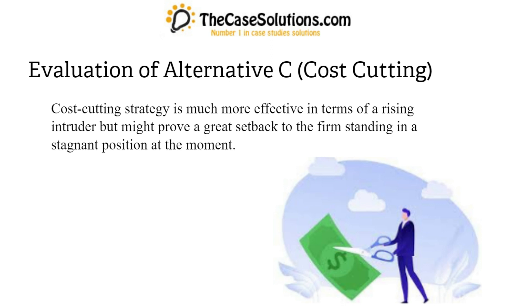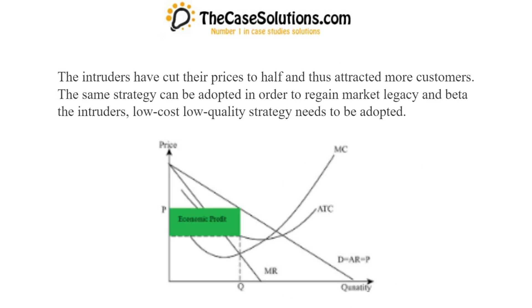Evaluation of Alternative C: Cost Cutting. The cost-cutting strategy is much more effective in terms of a rising intruder but might prove a great setback to the firm standing in a stagnant position at the moment. The intruders have cut their prices to half and thus attracted more customers. The same strategy can be adopted in order to regain market legacy and beat the intruders.